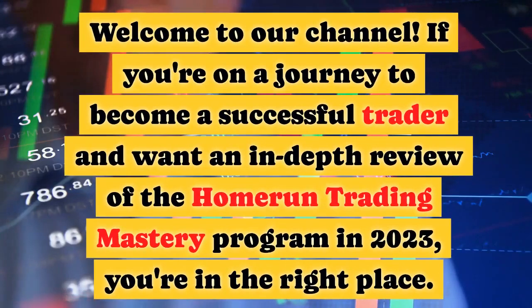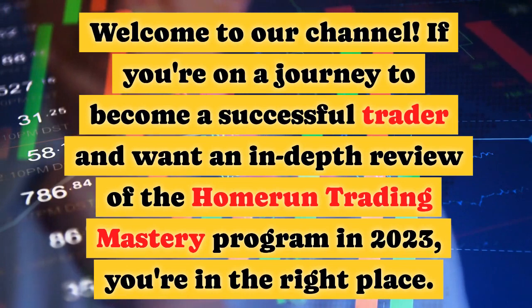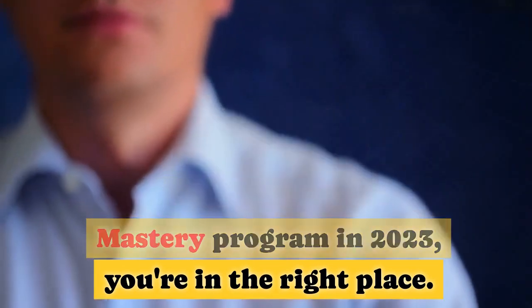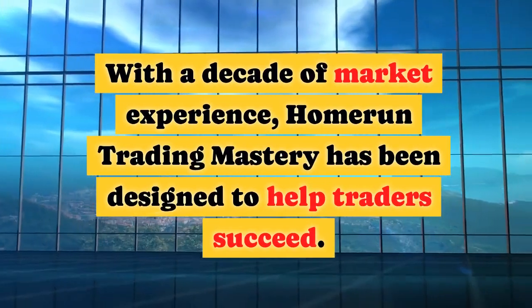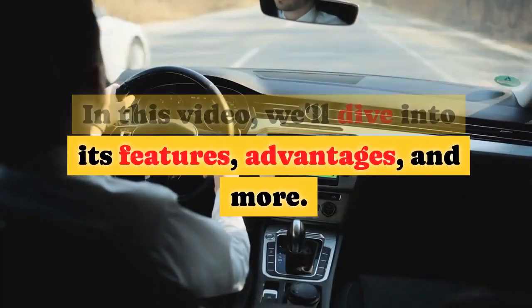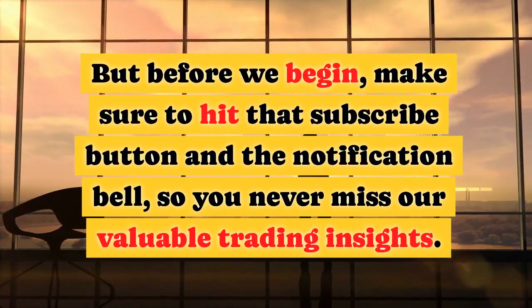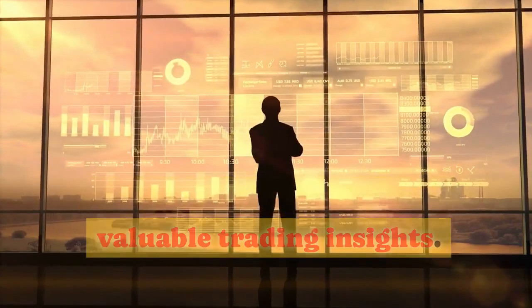Welcome to our channel. If you're on a journey to become a successful trader and want an in-depth review of the Home Run Trading Mastery program in 2023, you're in the right place. In this video, we'll dive into its features, advantages, and more. But before we begin, make sure to hit that subscribe button and the notification bell, so you never miss our valuable trading insights.